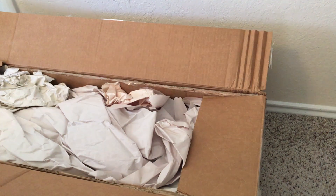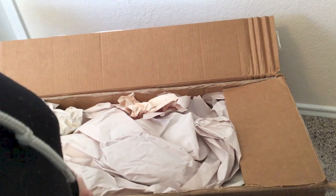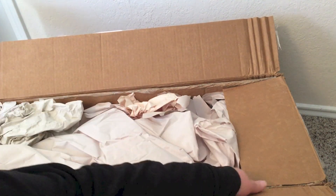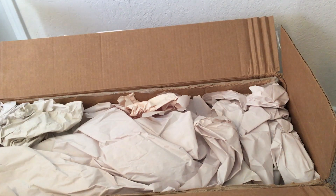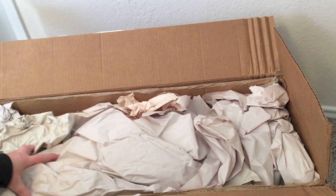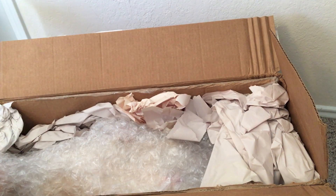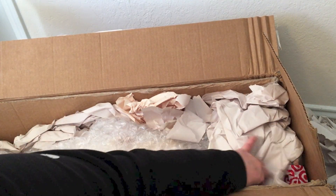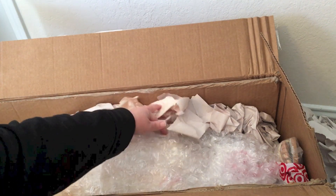Here's another one and she doesn't come with her original box. She looks packed up as well. Her sculpt is called Sandy. And that's her foot.